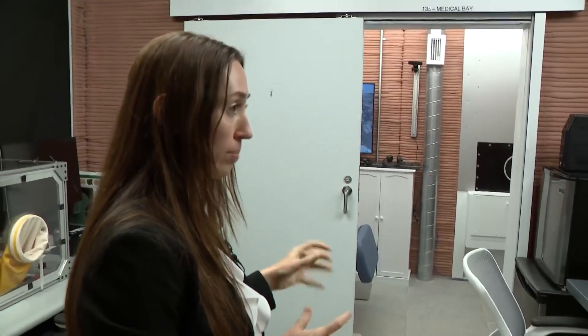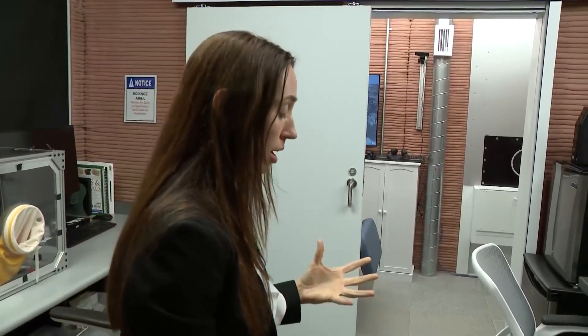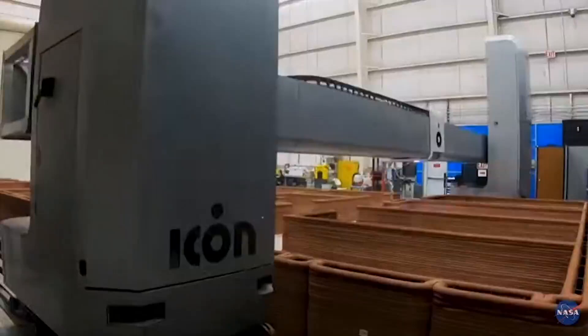We actually are collecting a lot of biological samples throughout this mission to evaluate health. This is video of the 3D printed structure taking shape inside a large warehouse.